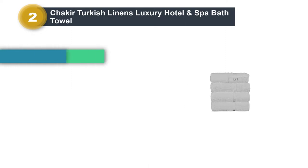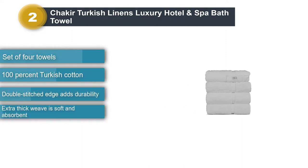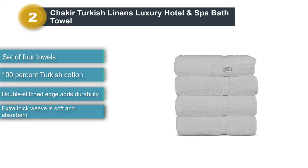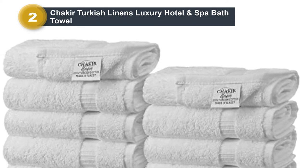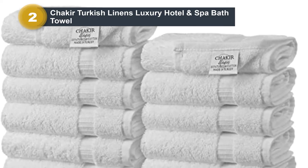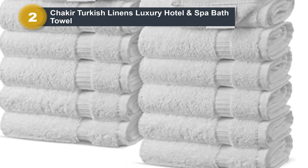Number two: Chakir Turkish Linens Luxury Hotel and Spa Bath Towel. Have you ever wanted to take a hotel or spa towel home with you? You can have the feeling of a thick spa towel right in your bathroom with this luxury towel set. Made with genuine Turkish cotton, these towels are 27 inches by 54 inches, so they are the perfect size for wrapping around your body when you get out of the shower. The towels are really soft to the touch.